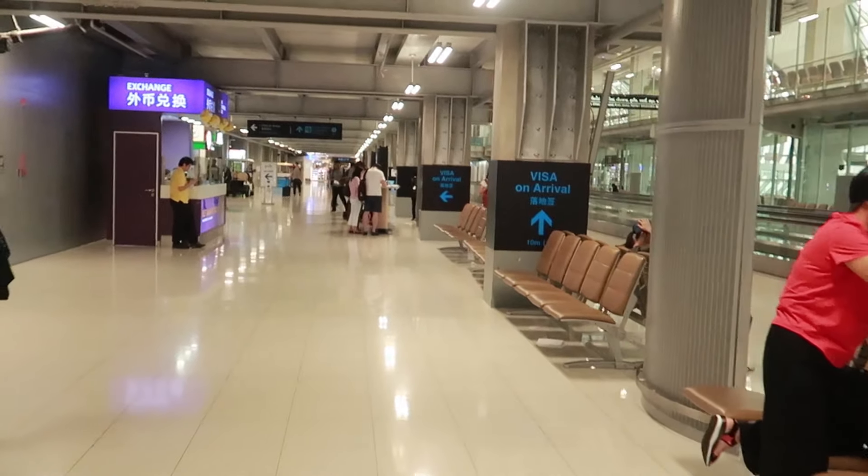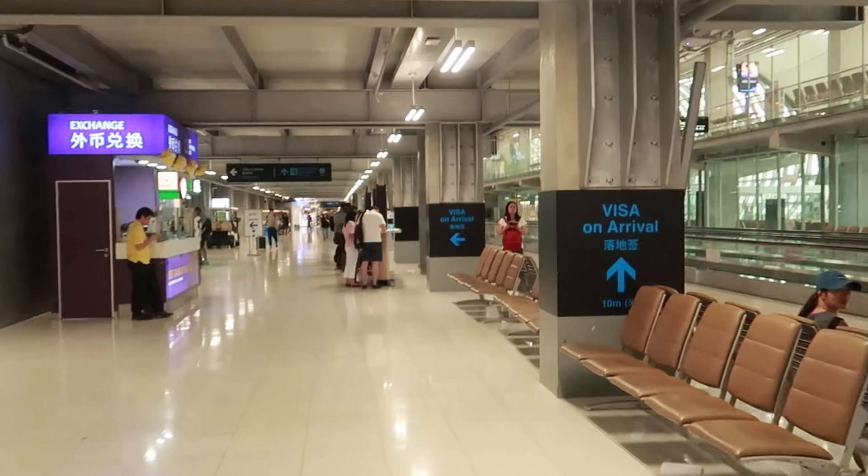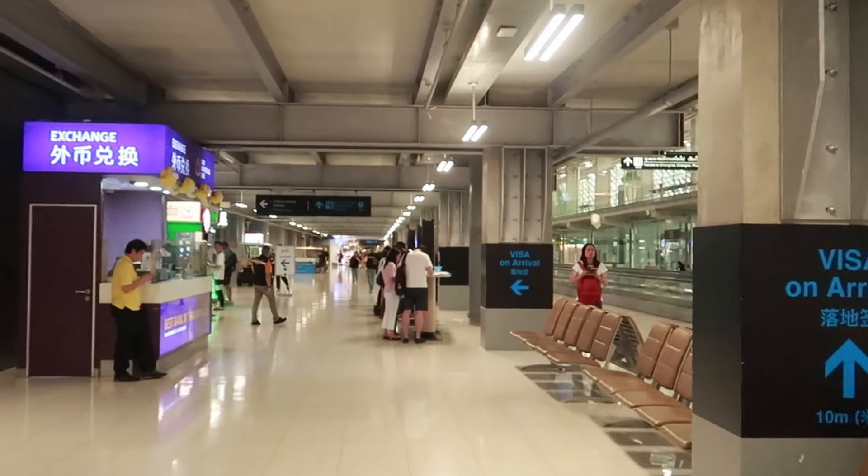So guys, this is the visa on arrival for Thailand at Bangkok's Suvarnabhumi Airport.